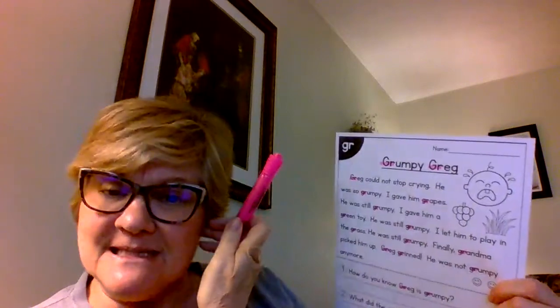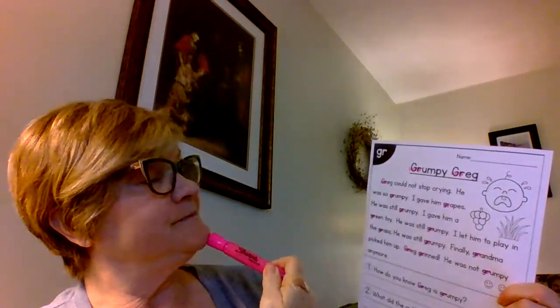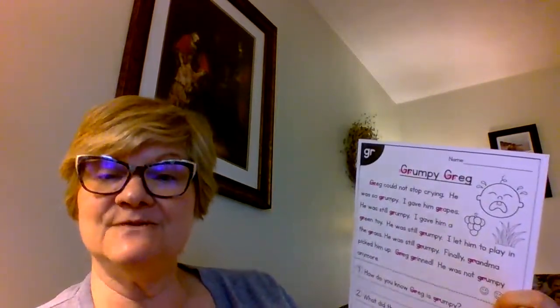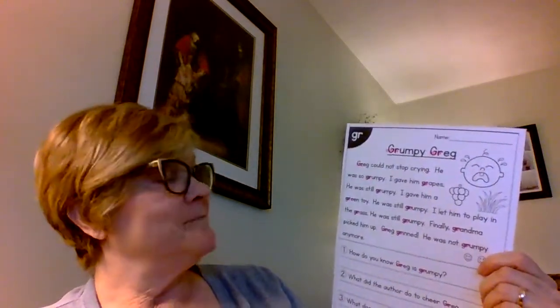'Anymore' is a compound word — 'any' and 'more' put together. In 'crying,' the Y says the long I sound. The Y at the end of 'grumpy' says the long E sound. That Y can be all kinds of things when we need it to be — it's such a special letter.